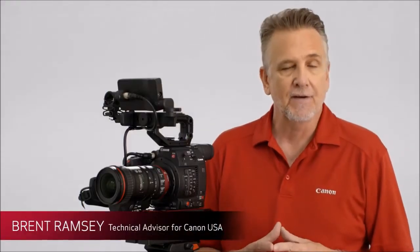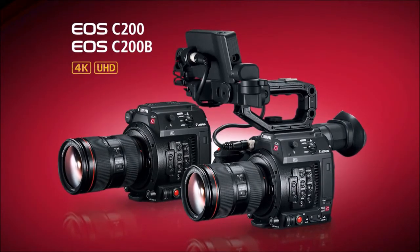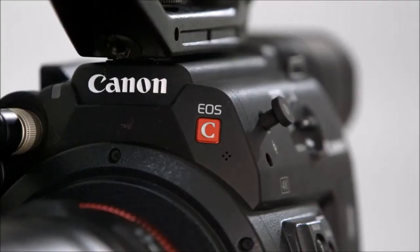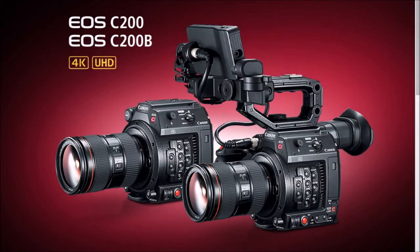Hi, I'm Brent Ramsey, Technical Advisor for Canon USA, and today I'm here to talk to you about the two latest additions to Canon's line of Cinema EOS cameras, the EOS C200 and the EOS C200B. What's up everybody? This is Michael from Detail in the Shadow. Just want to talk about a new development coming in from Canon Camera, the new EOS C200 and EOS C200B.